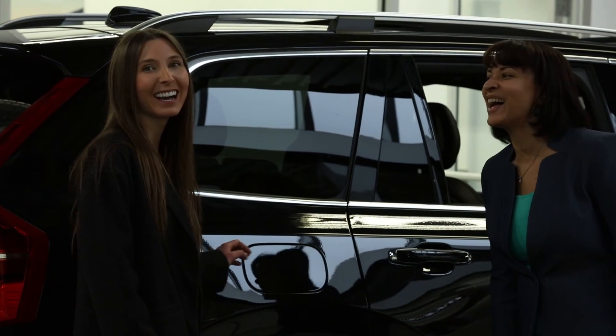So come down and check out Volvo Cars of Queens. Say hi to Melissa — she'll show you a great car and a great deal.